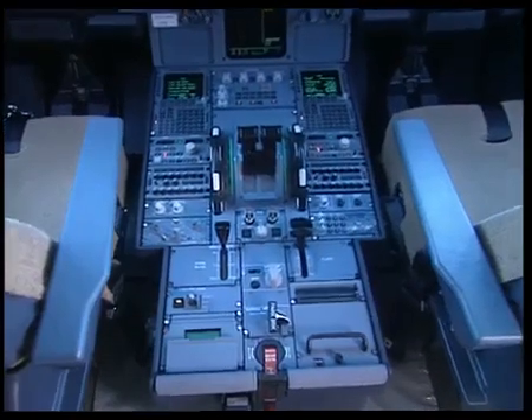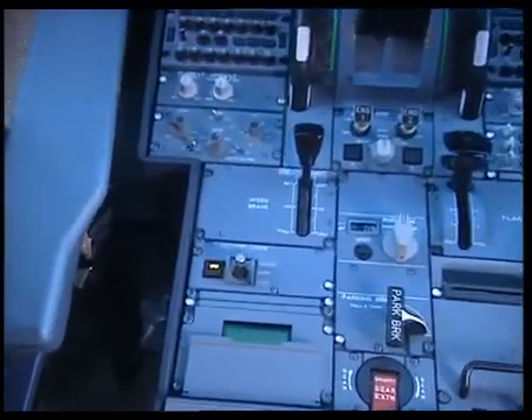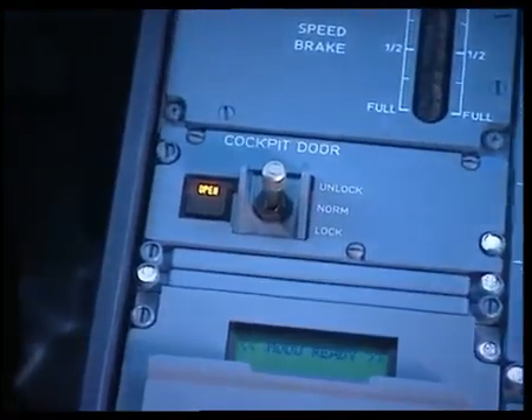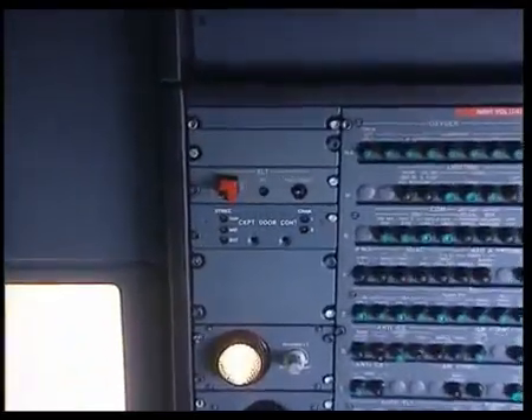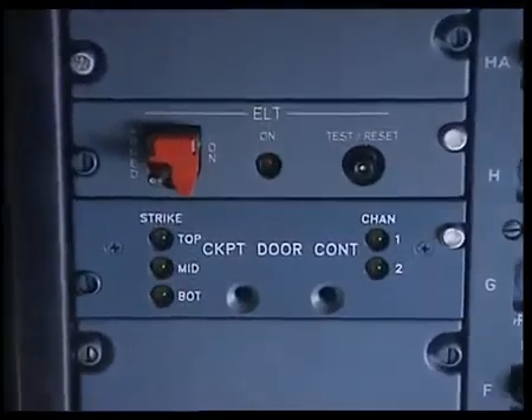The buzzer in the cockpit, at the rear of the overhead panel, provides an aural warning to notify the cockpit crew. This door control toggle switch with three positions and associated warning lights is normally installed on the pedestal but can also be located on the overhead panel on request. The CDLS control door locking system is a control box located on the overhead panel which monitors latches and rapid pressure variations in the cockpit.